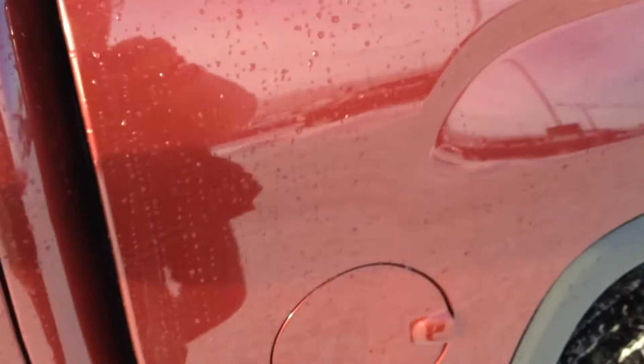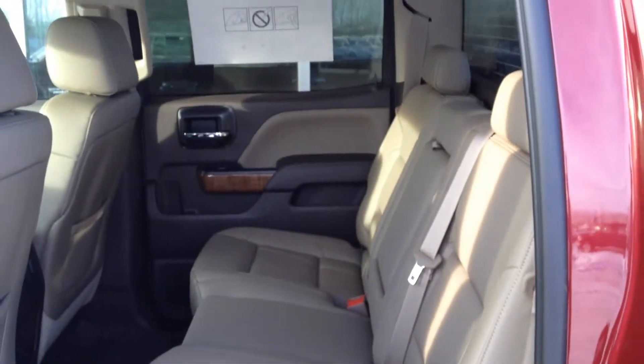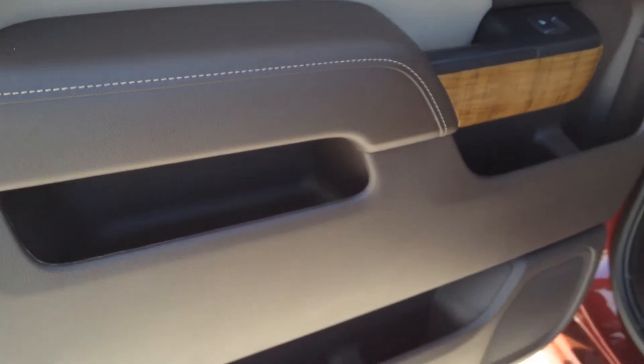These are heated front leather seats that are power adjustable with lumbar support. Looking into the second row, we have a leather bench seat with a pull-down armrest that contains two cup holders for rear passengers. There's also storage in the middle with a 12-volt outlet, and additional storage behind the driver and passenger seats.